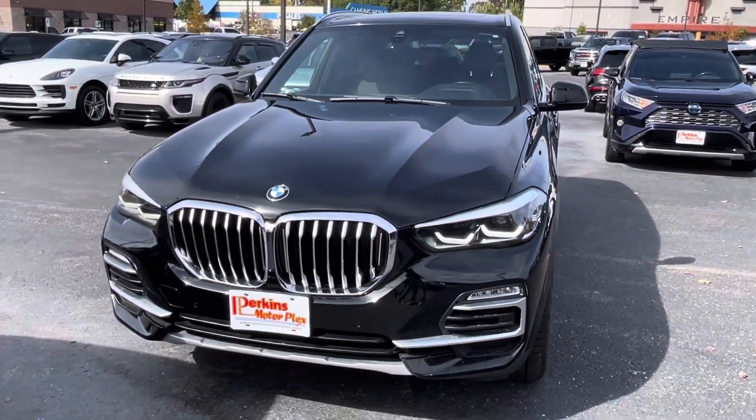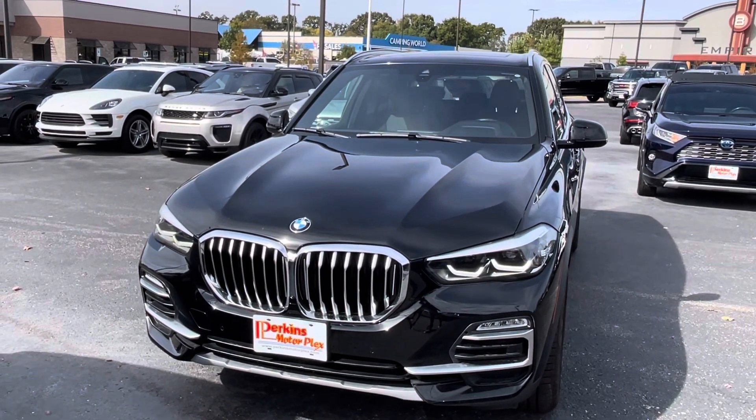Overall this is a 9.9 out of 10. For a used vehicle it's amazing.